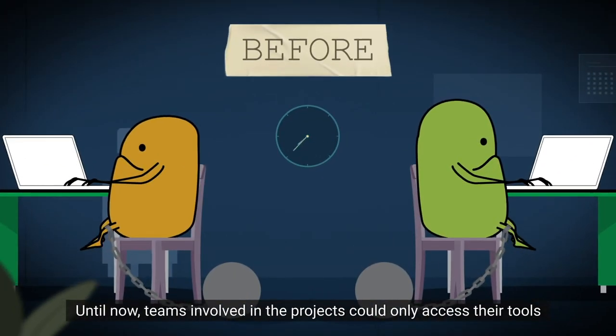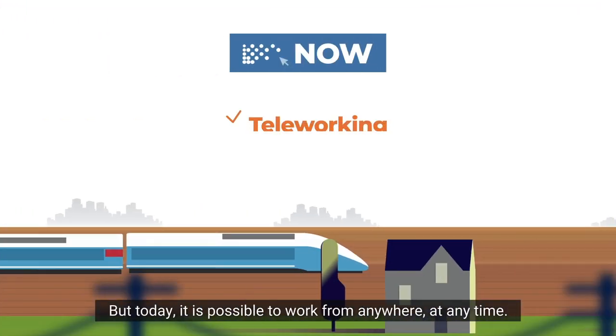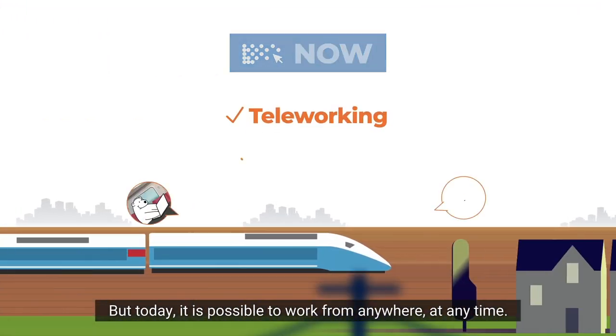Until now, teams involved in the product could only access their tools from the office and at specific times. But today, it is possible to work from anywhere and anytime.